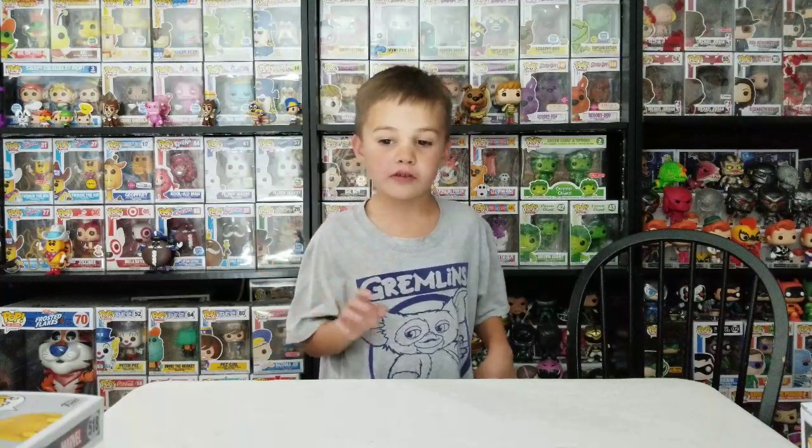Welcome to Talkin' Pops! Today we're going to Target to show off some Pops. We got some Marvel ones and some Comic-Con ones for LA and another one. So let's get started.